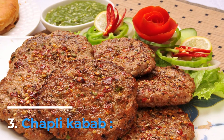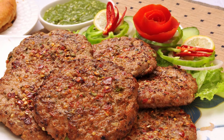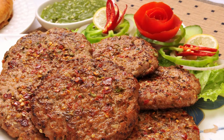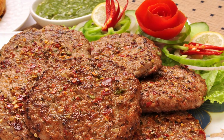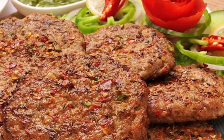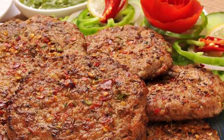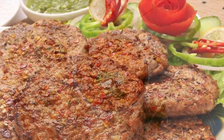Number 3: Chapli Kebab. This spicy Pashtun meat patty is made with minced beef or mutton. Chapli Kebab is flavored with dried coriander, pomegranate seeds, green chilies, and mint. Although its name comes from the Pashto word chaprik, which means flat, Chapli Kebab is now a favorite throughout Pakistan, Afghanistan, and India.